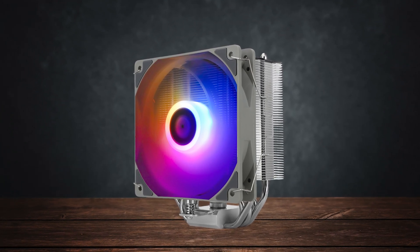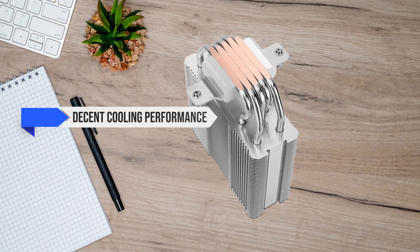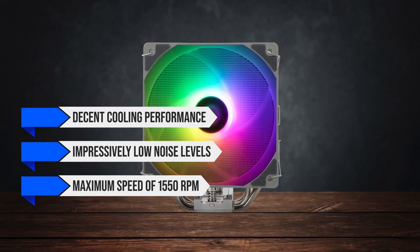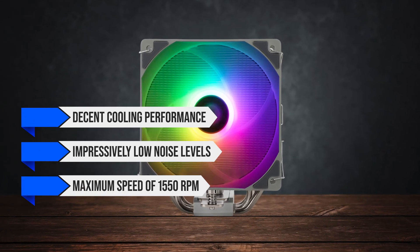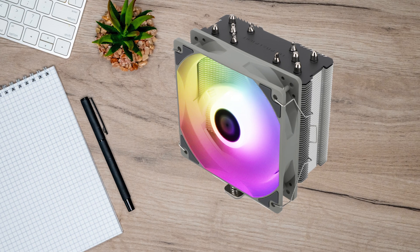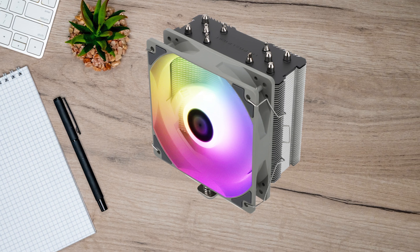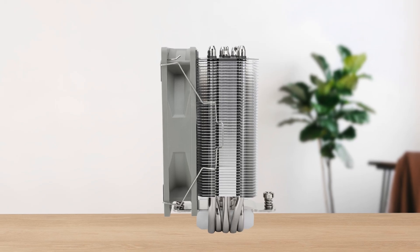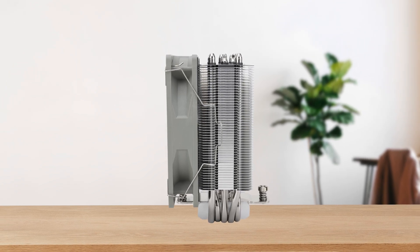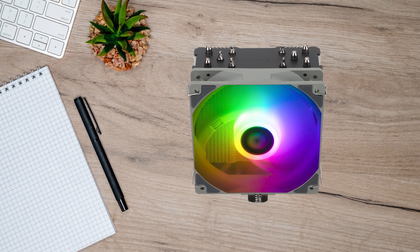Apart from the ARGB lighting on the fan, it's nothing inherently special. However, it does provide decent cooling performance with impressively low noise levels. The fan has a maximum speed of 1550 RPM and uses high-quality fluid dynamic bearings for long-term reliability. Like most single-tower coolers, you can install an additional fan at the rear if you can manage to find more mounting clips.